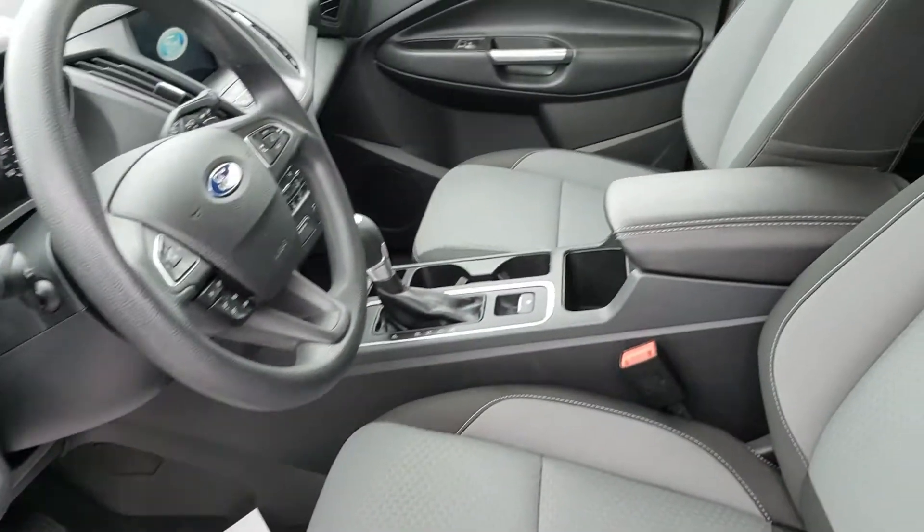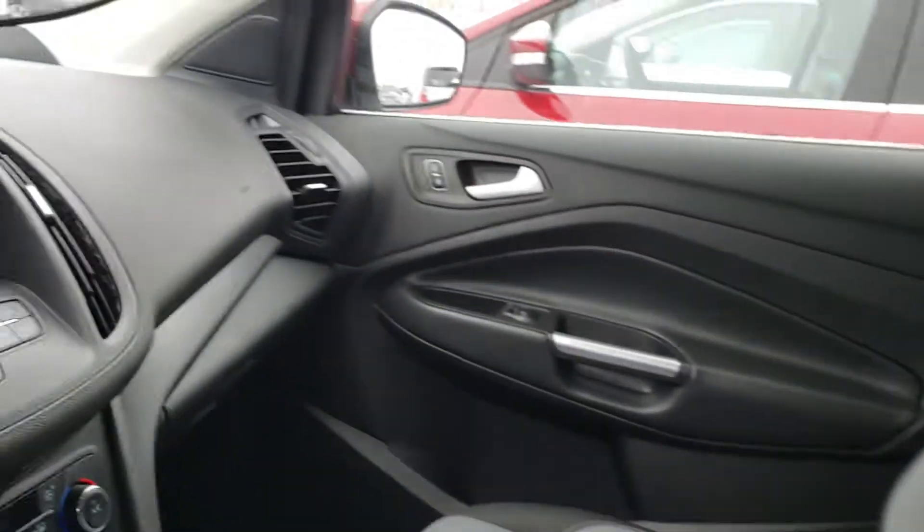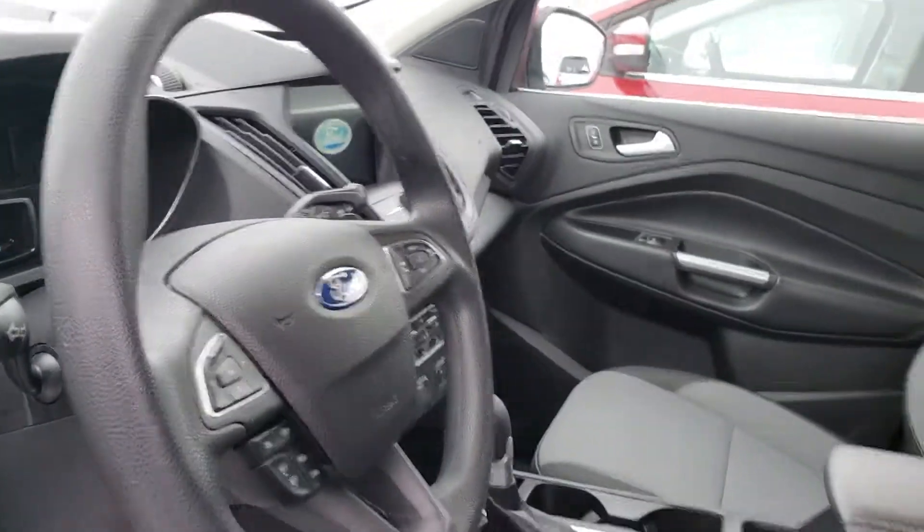Interior-wise, just as nice as the exterior. Downright spotless. Looking around, this looks like the day it rolled off the manufacturer's lot.